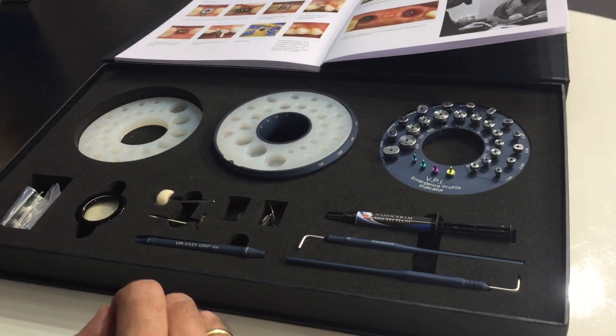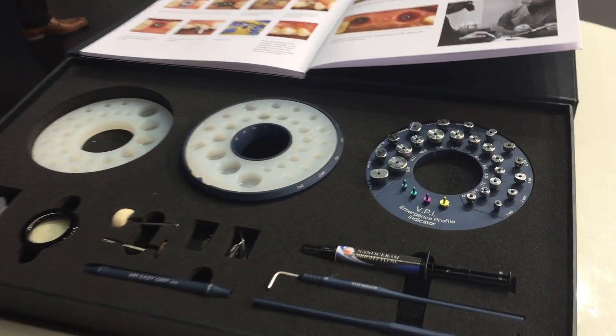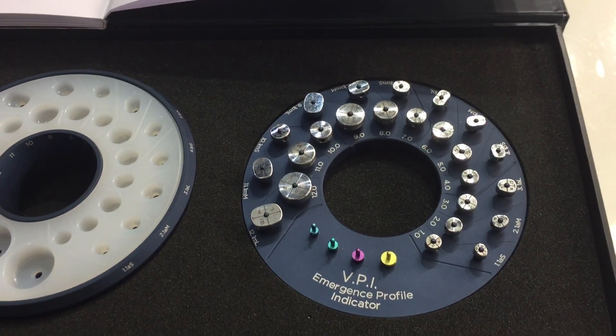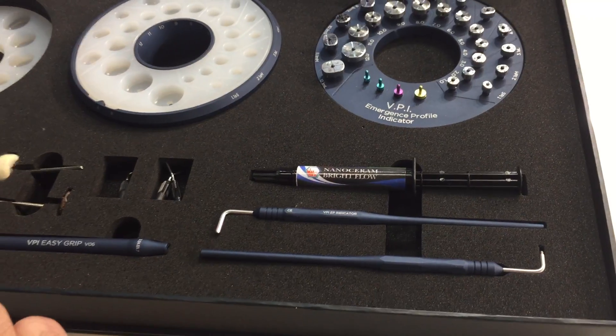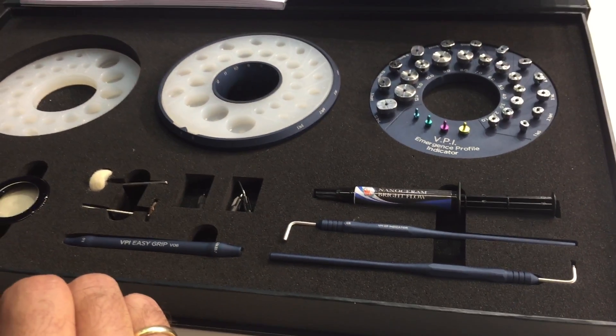Here you can see, on your right, you can see the VPI Emergence Profile Indicator, which is a tool that the clinician can utilize in order to evaluate the dental space and pick the right size and shape emergence profile.